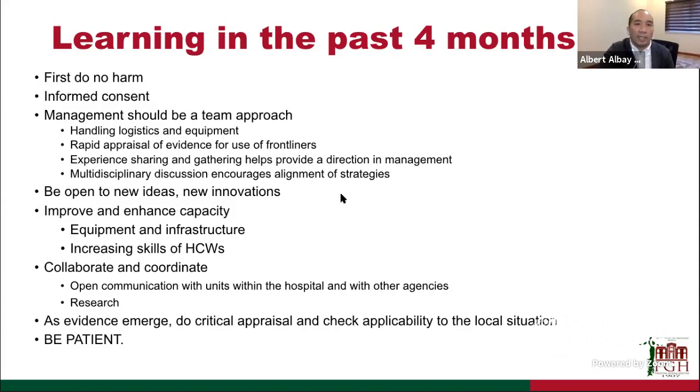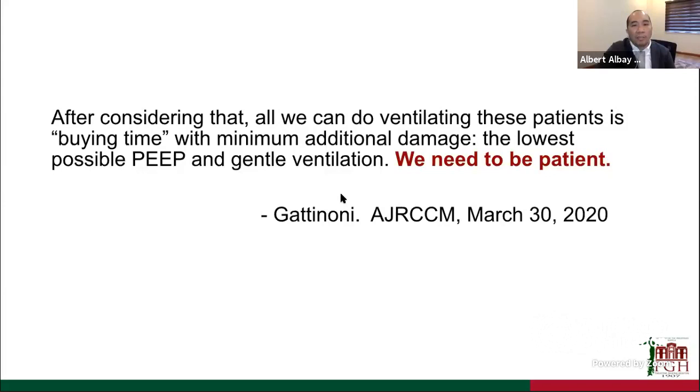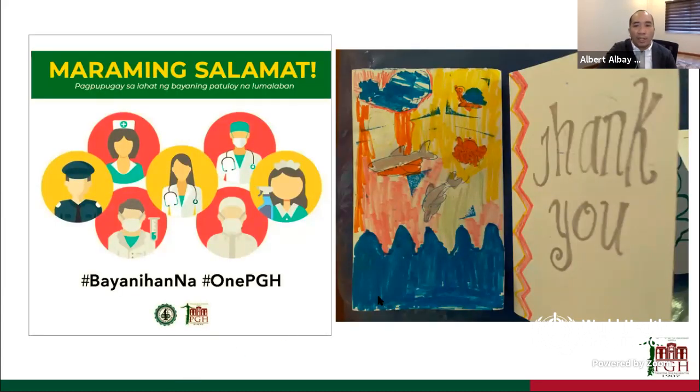This is summarized by Professor Gattinoni, who tells us that all we can do in ventilating these patients is buy time while providing minimal additional damage — the lowest possible PEEP and the gentlest ventilation we can give. We really need to be patient. That is the end of the presentation. Thank you very much for listening.